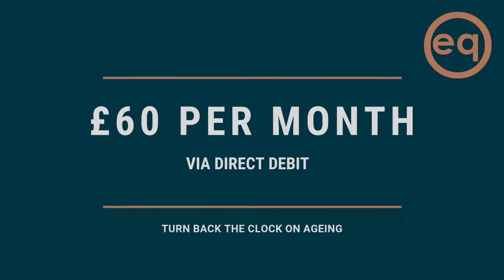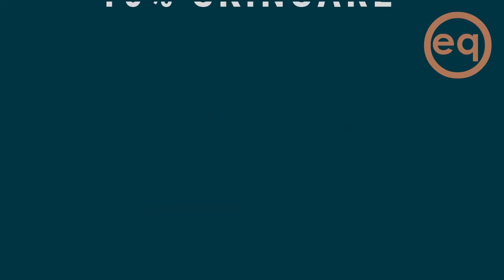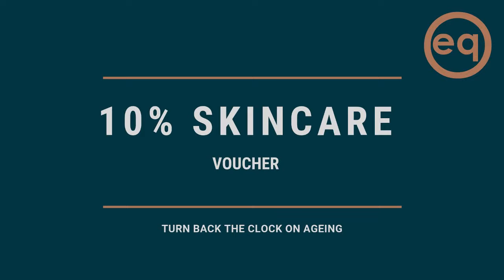Your direct debit covers your monthly facial from the standard to the more advanced. No more scrimping on your self care. We'll give you 10% off all other services taken in the salon, along with a 10% voucher to use against take home skin care products.